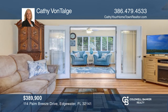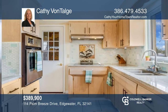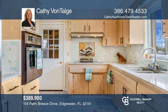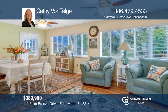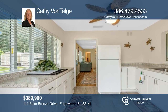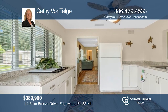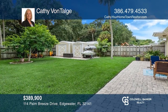This spacious 3-bed, 2.5-bath home sits on nearly one-third of an acre with intracoastal access, an extra parking pad, a private community boat ramp, an eat-in kitchen, luxury vinyl tile, and a beautifully landscaped fenced backyard. The home also features a bonus room and summer kitchen leading out to the patio. Take a look around your future home by contacting Kathy Von Talge to schedule a tour.